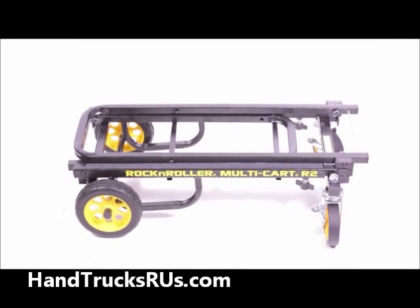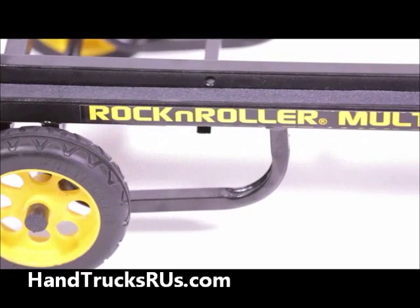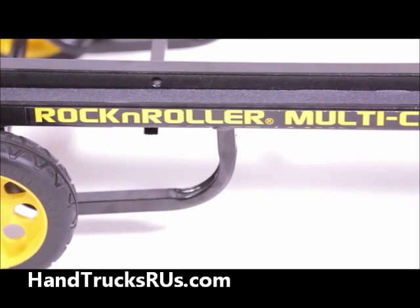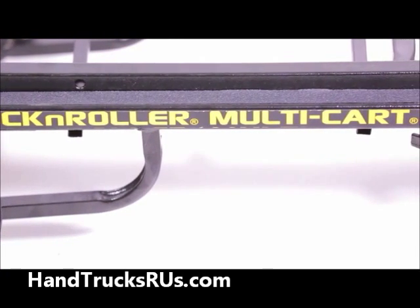This is the Rock'n'Roller R2RT Multicart. With eight different setup configurations, high-tech R-Track wheels, and a lightweight design, this Multicart is your all-in-one gear transporting solution.